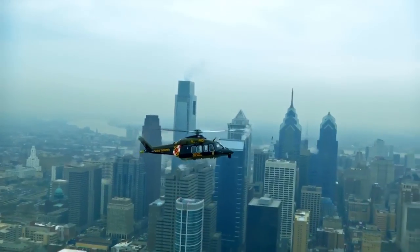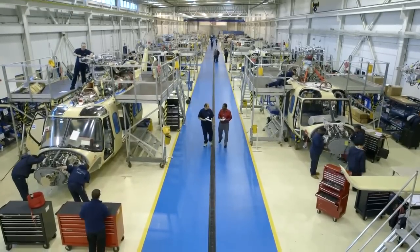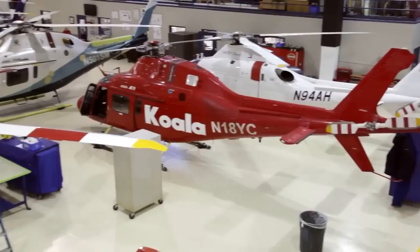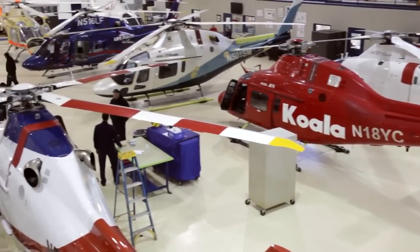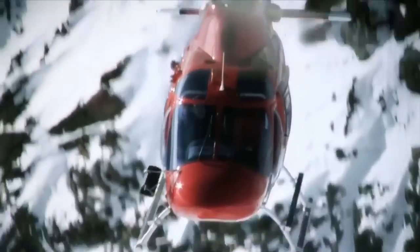AgustaWestland is one of the prime helicopter manufacturing companies in the world. We have plants in several countries. We have a product range covering both military and civil helicopters, and the company dates back to over 100 years in the field of aviation. The rotorcraft industry is a very vibrant and growing industry, so I'm always on the lookout for what is the next breakthrough in the vertical flight arena.